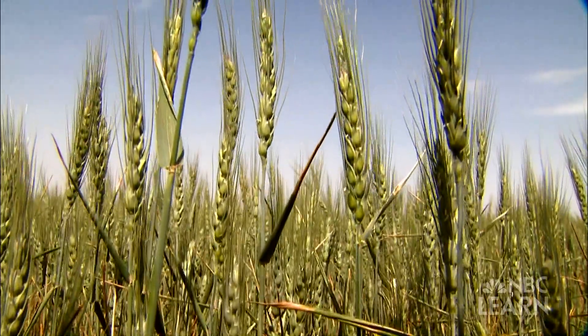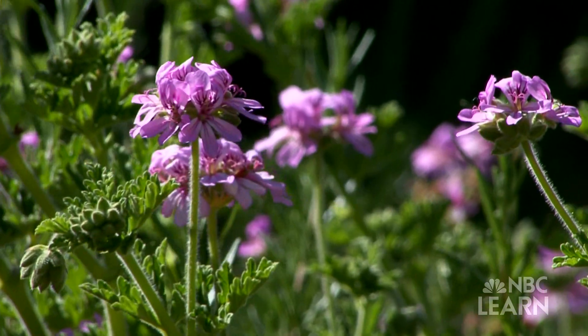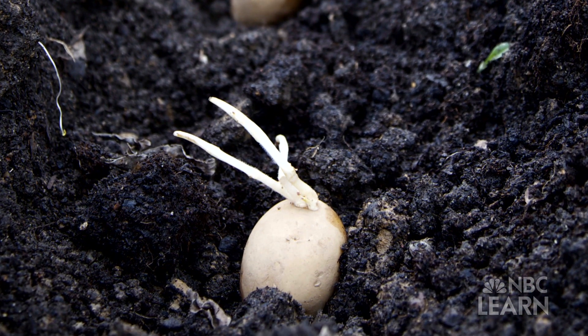That includes crop plants that produce our food. And most flowering plants start out the same way, as a seed. Making a seed isn't as simple as it sounds.